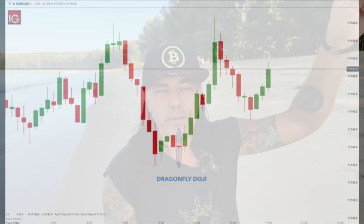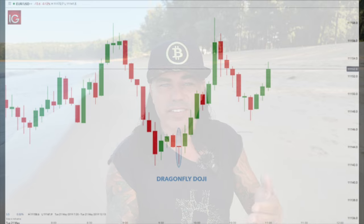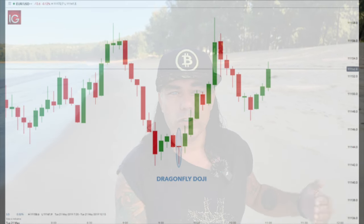For the trading tip today, we're talking about candlestick patterns — specifically the dragonfly doji and the gravestone doji. The dragonfly doji can happen at the top or the bottom and signals a reversal in the market. It looks like a T: a very long wick down and the opening and closing price almost the same, so no upper wick. When you see a bearish move down and then a long lower wick with a tiny body and no upper wick, that's a dragonfly doji — expect a reversal to the upside.